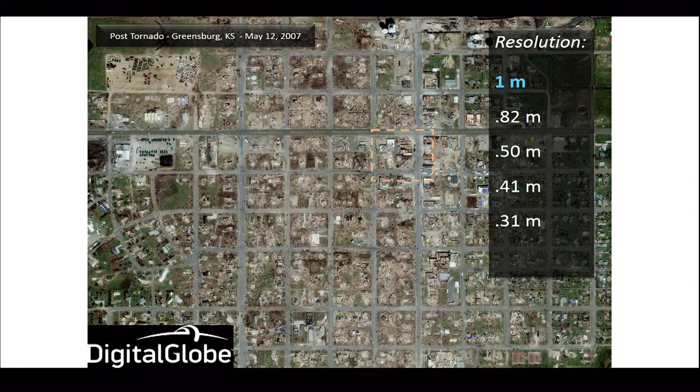Here's an example of what one-meter resolution looks like. At one-meter resolution, you can pick out vehicles, but you can't really tell what types they are — you can tell some general things about what you're looking at.